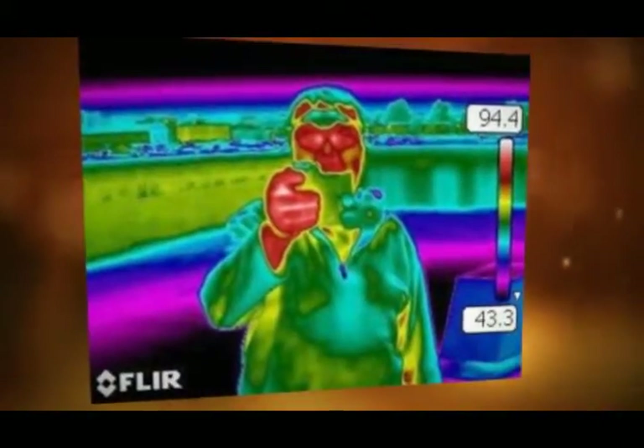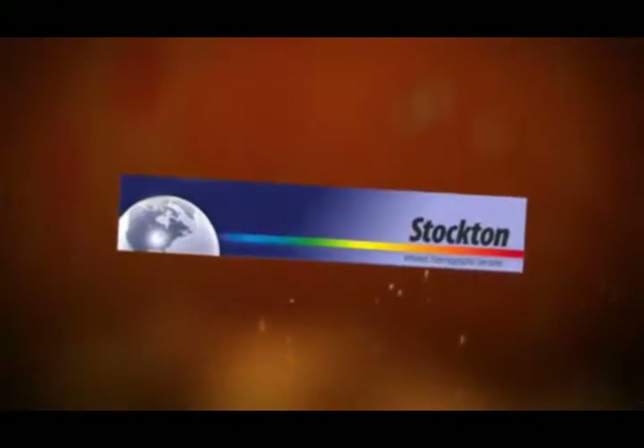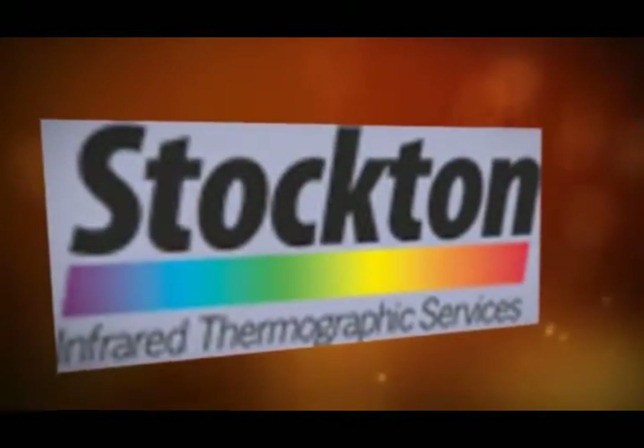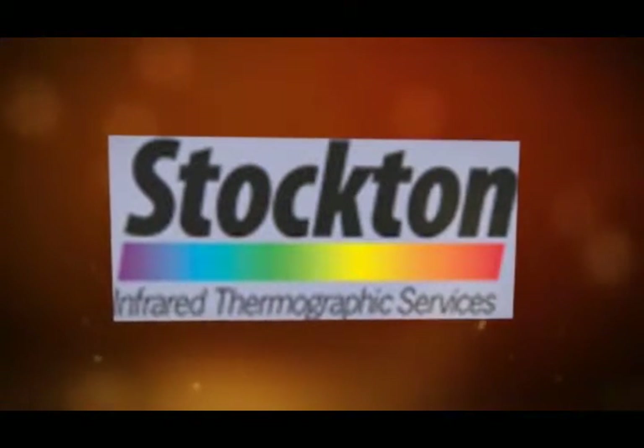It's technically a little challenging. We want very good infrared thermographers and building people so that we don't have to teach buildings. We don't want to teach the infrared basics — we have other people do that, and they're very good at it. So what we want is people that have a good basic understanding of infrared and a good basic understanding of buildings, and the better the building experience, the better you are going to do.